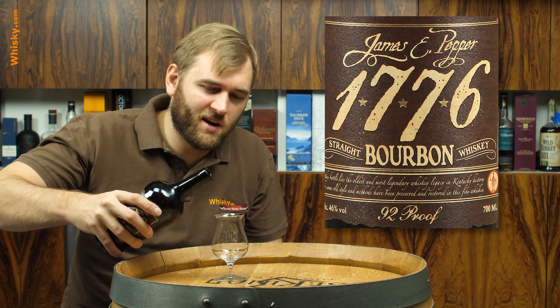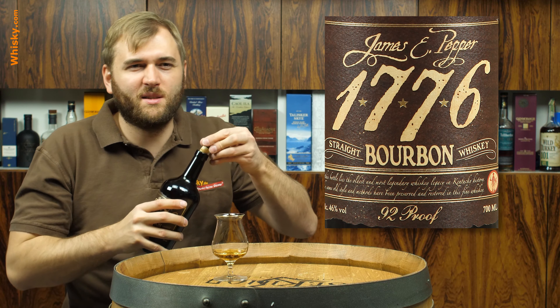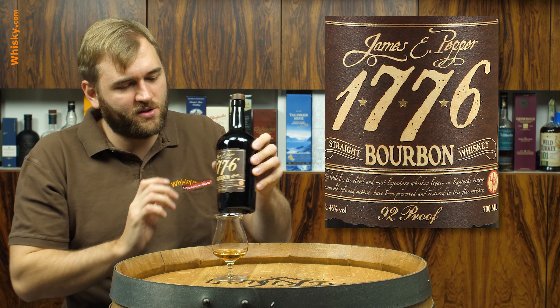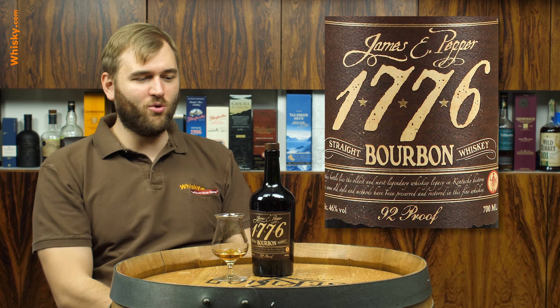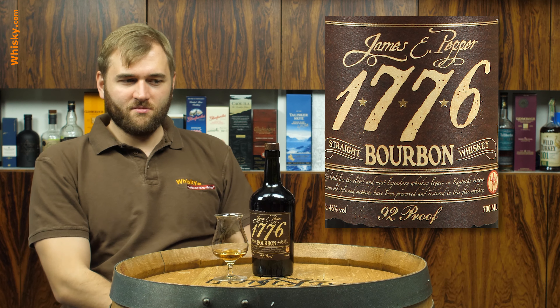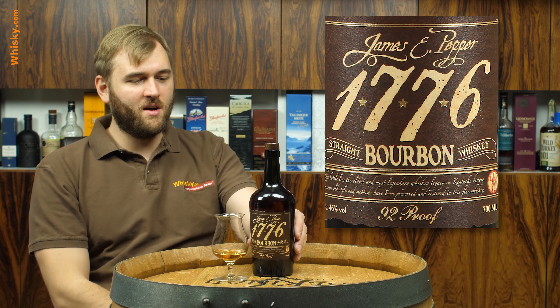46 ABV is a bit more drinkable — 50 is always a bit rough, and if you then have 38 percent rye content it would just be an explosion of flavor. So this here is a bit of a more enjoyable, more drinkable version, but I still think it's going to be an explosion of flavors.